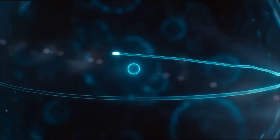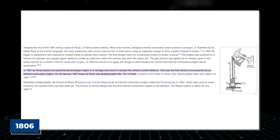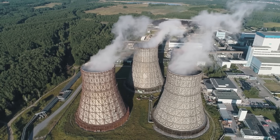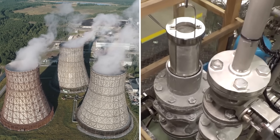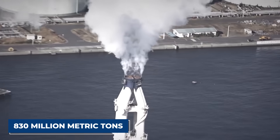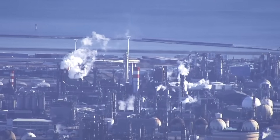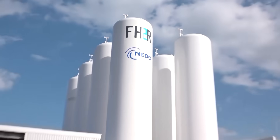Hydrogen has been heralded as the fuel of the future before and will continue to be so in the future. In 1806, it powered the first internal combustion engine. Carbon dioxide from fossil fuels is mostly used in the chemical and refining sectors to make hydrogen today. Its yearly CO2 emissions are 830 million metric tons, which is the same as the combined emissions of the United Kingdom and Indonesia.